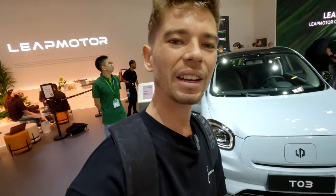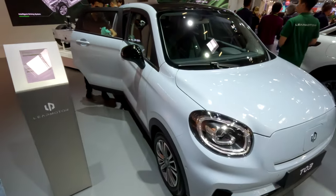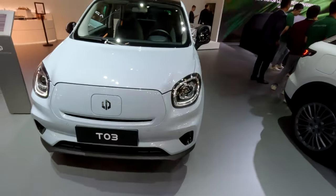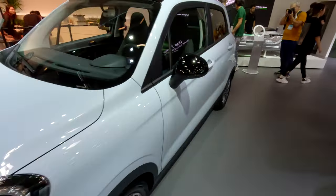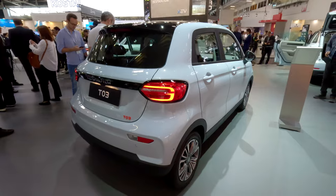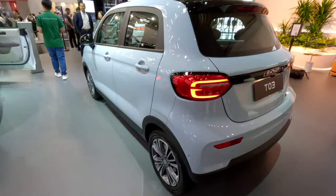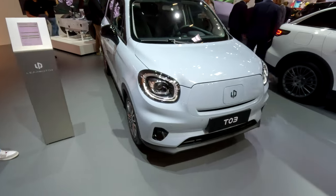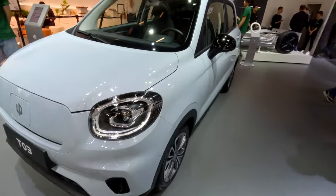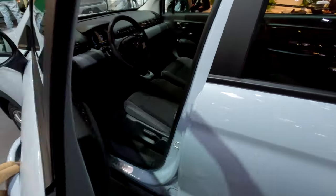I'm going to flip the camera around so you can see it from my point of view, and we're going to start right here with the smallest car of the range, the T03. This aims at being a small city car — it's kind of cool looking, kind of cute. You have the Leap Motor logo right there. It is a five-door and, despite the size, it has a range of 280 kilometers, so perfect for around town for all your commutes. It's got 80 kilowatts of power, and they've put a real emphasis on safety — it is 68% high-strength steel, so really strong. Important if you're driving this around town.